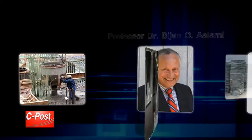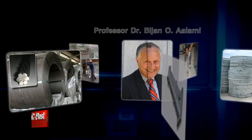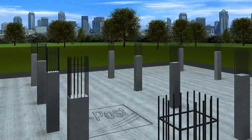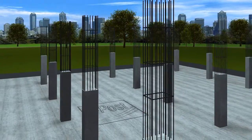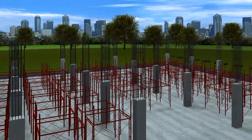Together with Professor Dr. Bijan O. Alami, the one who programmed ADAPT. The following shows the processes and stages of post-tension floor construction, which can be divided into 17 steps.